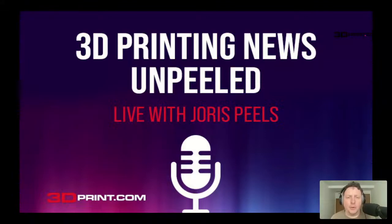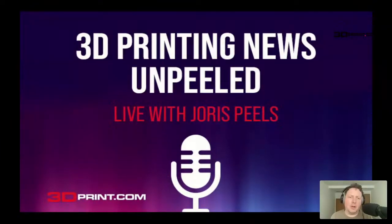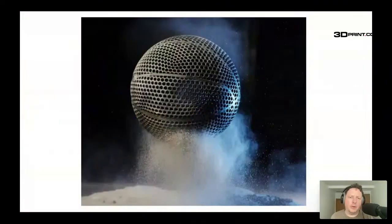Welcome to 3D Printing News Unpeeled Live, courtesy of 3dprint.com. Today we're going to look at the 3D printing news of the day. One of the top news items is the Wilson airless basketball — a prototype basketball made by Wilson that was introduced at the AT&T Slam Dunk Contest on Saturday. KJ Martin was the player called to handle it and show it off for Wilson at that huge event.